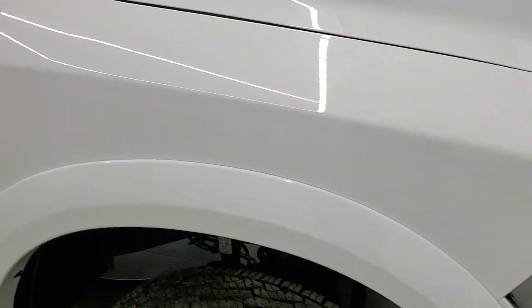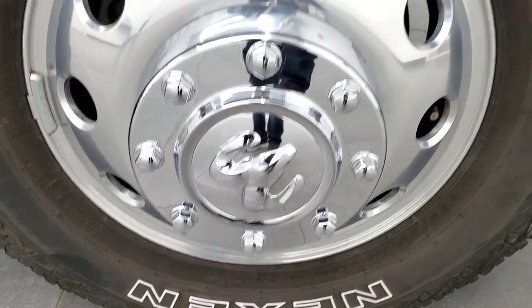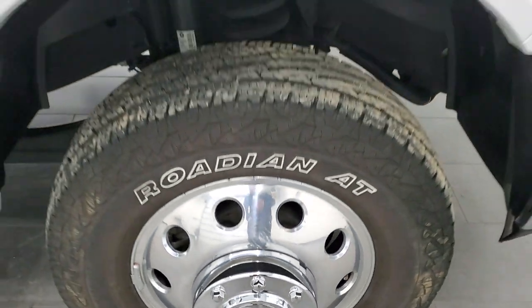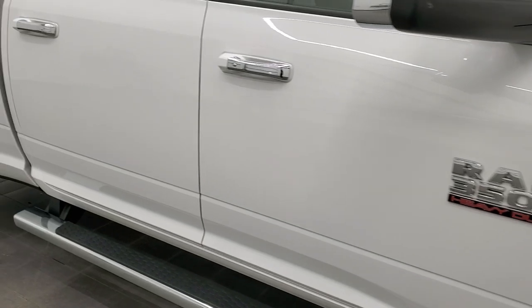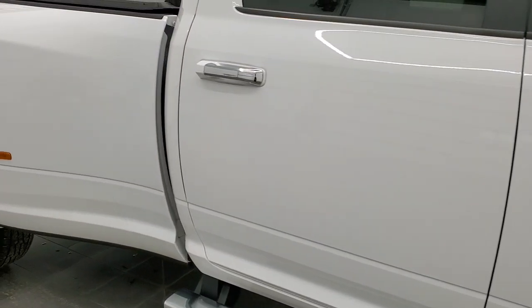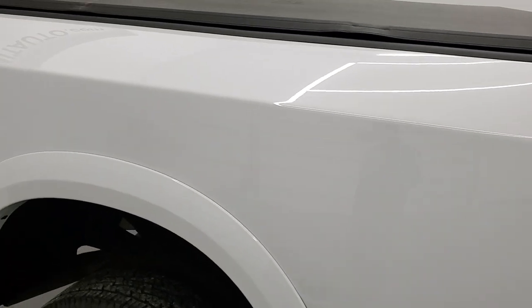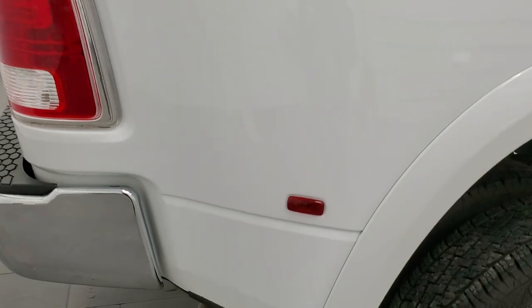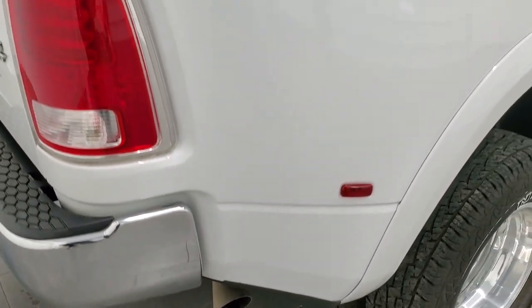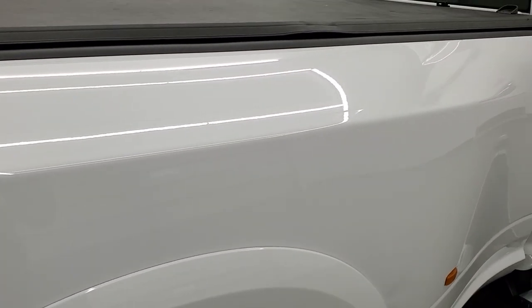The passenger side front fender looks really good as well, and the passenger side rim has no major scuffs or scrapes. As you go down this side of the truck, take note of how clean the body is and how reflective and mirror-like the paint is. We take these HD videos so if you are far away and cannot make the trip but you're still interested in purchasing the vehicle, you can see the truck, hear the truck, and have confidence before you even get here.